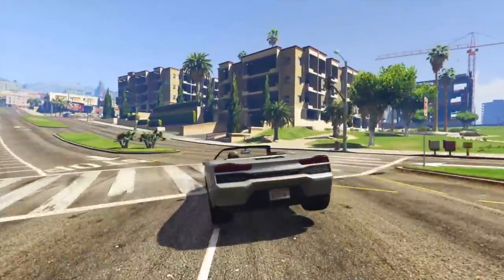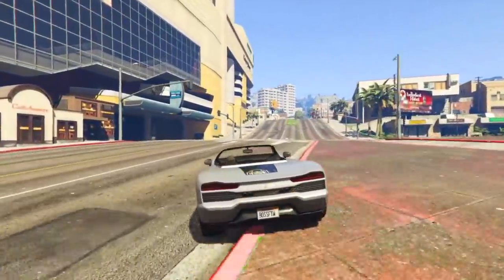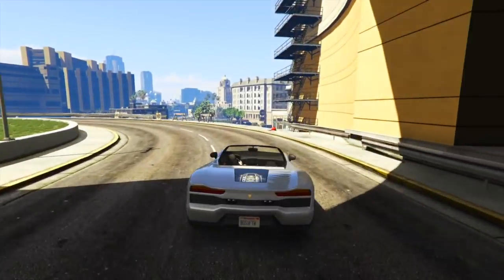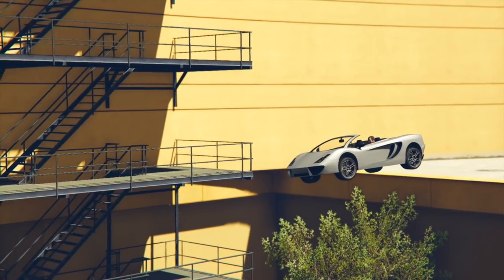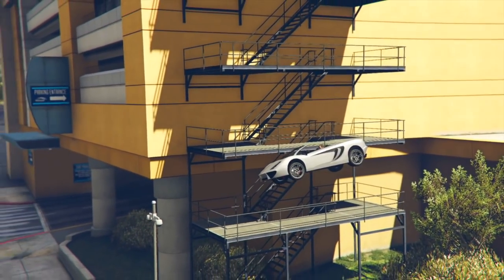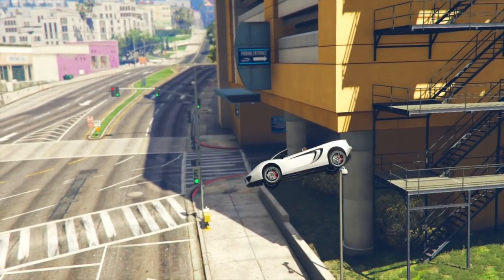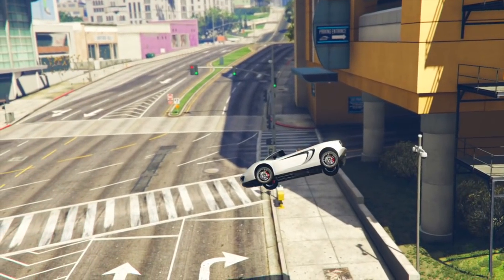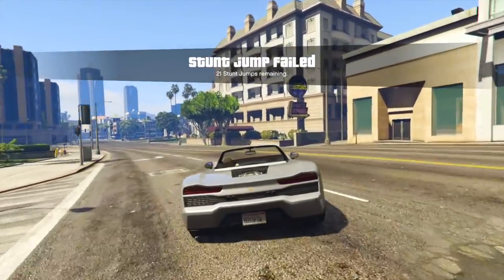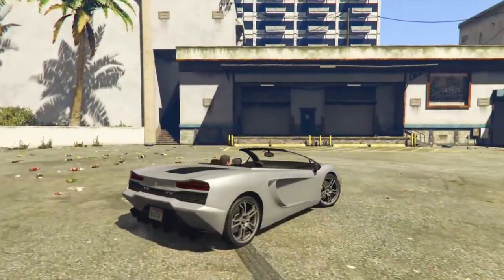That's another thing about some of these vehicles — Rockstar would have to change some of their models. A really good example of that is the Obey 9F: that convertible option is completely different than the non-convertible option. In the non-convertible option, you can see straight into the engine bay, and that has a lot to do with the design of the car. If you have a roof that can fold back, it's obviously got to fit somewhere. So Rockstar would have to change the design of maybe some of the vehicles to get them to fit and make them look like their normal vehicle.